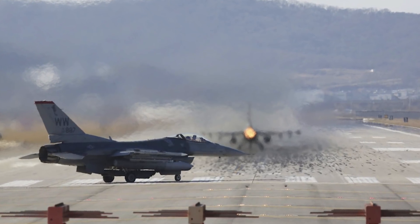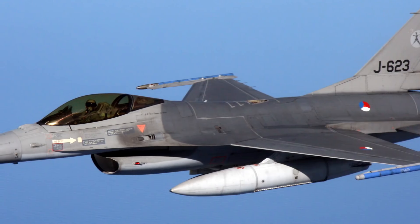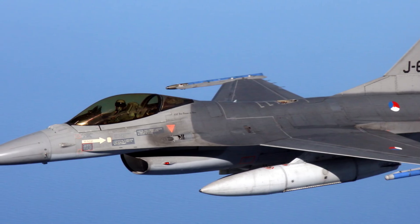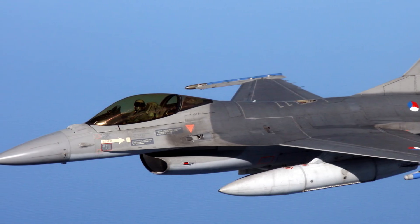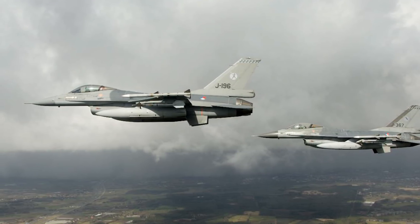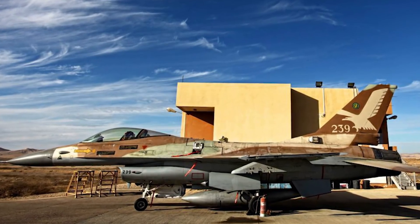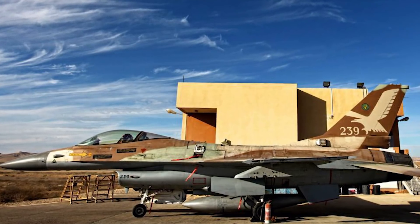Looking at variants of these aircraft: for the F-16, models are denoted by block numbers representing upgrades. The F-16A and B are the first generation — A is single-seat, B is twin-seat. Then there are the F-16C and D, E and F, I, IQ, N, V, and the QF-16. Each variant has different upgrades; for example, the QF-16 operates without a pilot, more like a drone.